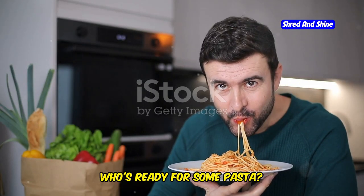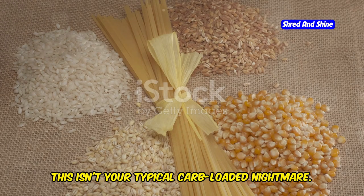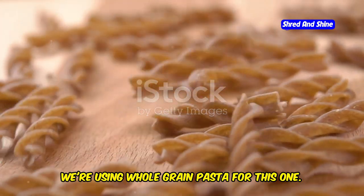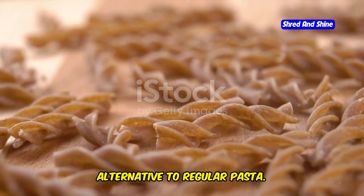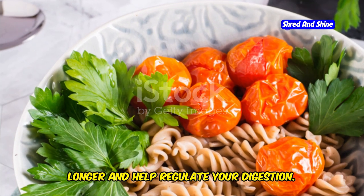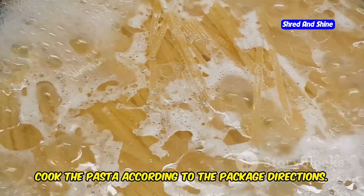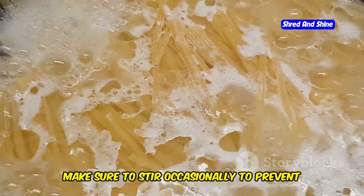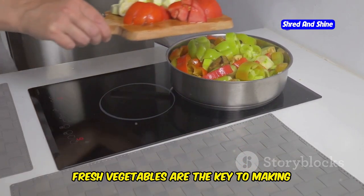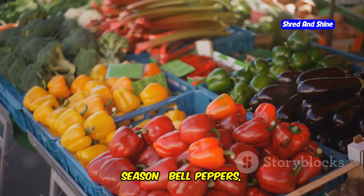Now who's ready for some pasta? We're using whole-grain pasta for this one — but hold on, this isn't your typical carb-loaded nightmare. Whole-grain pasta is a fantastic alternative to regular pasta; it's packed with fiber, which will keep you feeling fuller for longer and help regulate your digestion. Cook the pasta according to the package directions, stirring occasionally to prevent sticking. While that's going on, let's prepare our vegetables. Fresh vegetables are the key to making this dish vibrant and nutritious.